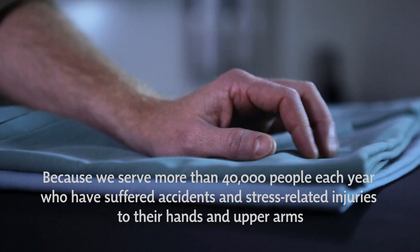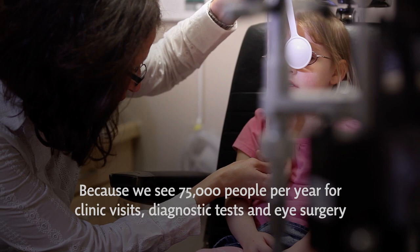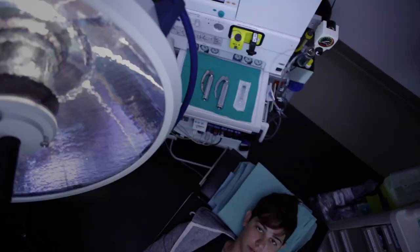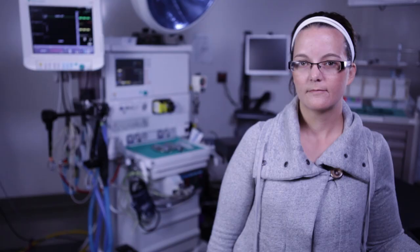Because more than 8,200 patients receive breast care every year at St. Joseph's Breast Care Centre. Because we serve more than 40,000 people each year who have suffered accidents and stress-related injuries to their hands and upper arms. Because we see 75,000 people per year for clinic visits, diagnostic tests, and eye surgery. Because more than 1,800 patients each year seek care for the debilitating pain of kidney stones. Because more than 20,000 surgical procedures are performed every year at St. Joseph's Healthcare London — because our patients deserve the very best care possible. At St. Joseph's, surgical innovation means getting our patients back to their daily lives faster.